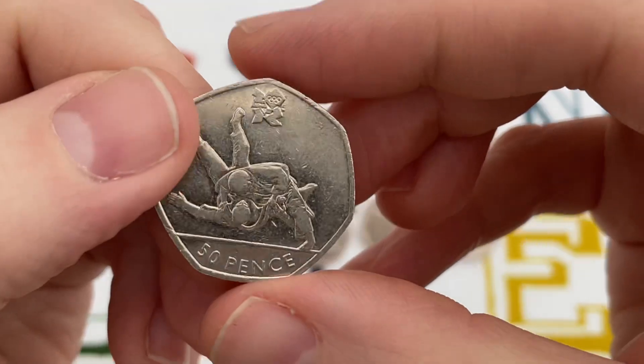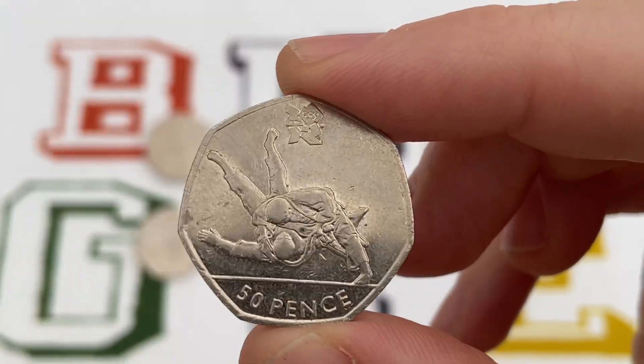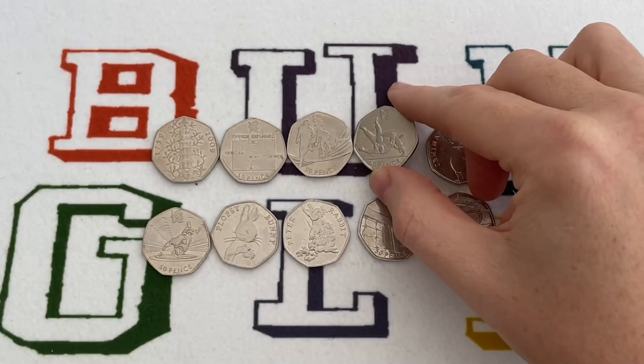Into the top four. Another Olympic — this is Olympic Judo. A lot of people's favourite design, 2011. If you find it, keep hold of it like all the others. Or if you want to turn it around for a quick buck, you're probably looking at about £10 worth of value.